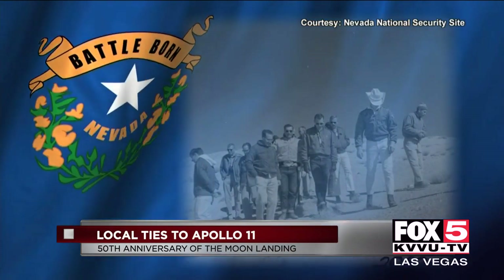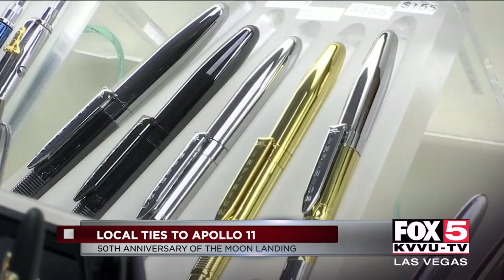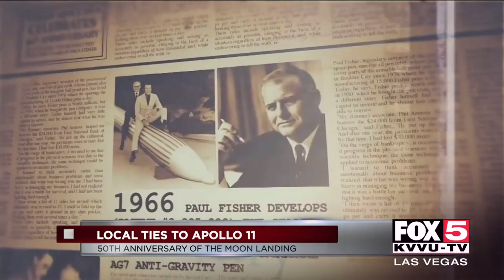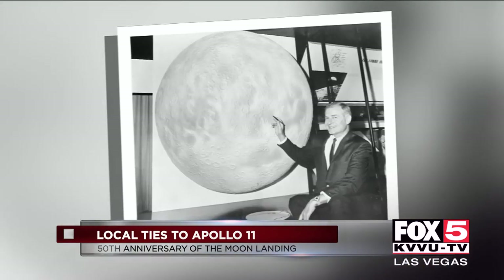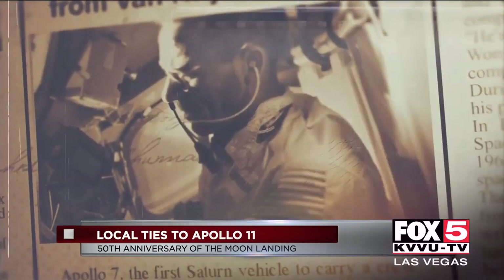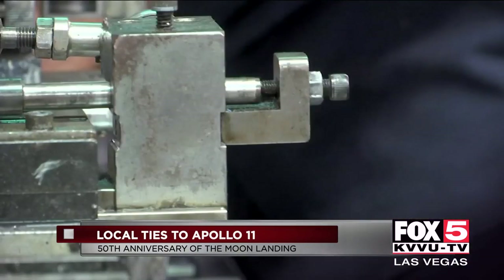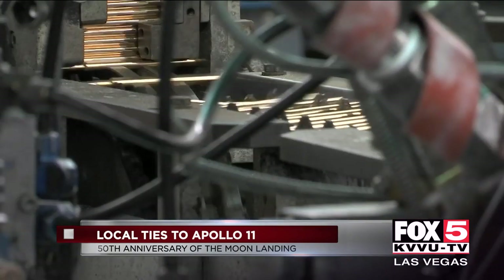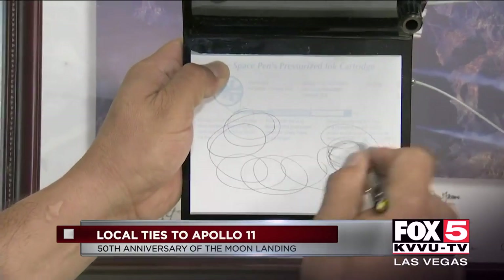Nevada didn't just help create astronauts. It created one of the most important tools for astronauts in space — a pen. Paul Fisher created Fisher Space Pens, and his factory is still in Boulder City. His pens went into space first on Apollo 7, then Apollo 11 as part of the first moon landing. What makes the space pen different from any other conventional pen is that it actually writes upside down, underwater, in boiling heat, and freezing cold — so at any point in time, if you incline the pen back, it will always write.